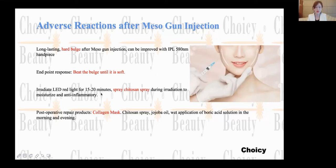Here, we recommend using the red color LED for 15 to 20 minutes. You need to have some product to spray — the chitosan spray during irradiation — to moisturize and provide anti-inflammatory effects. Post-operative repair products are also very important for helping with recovery.